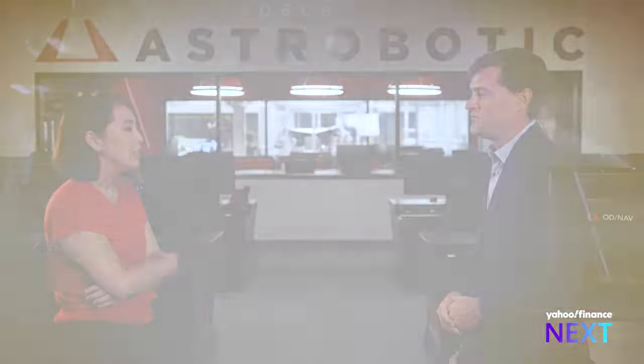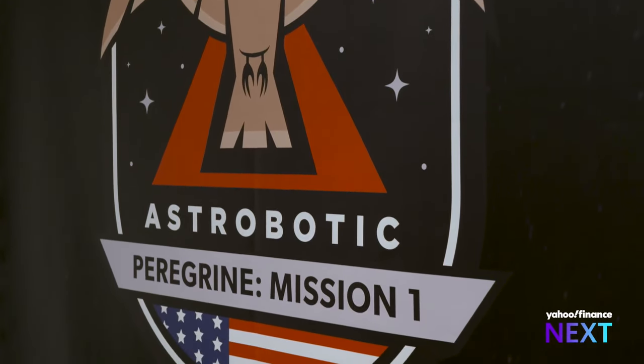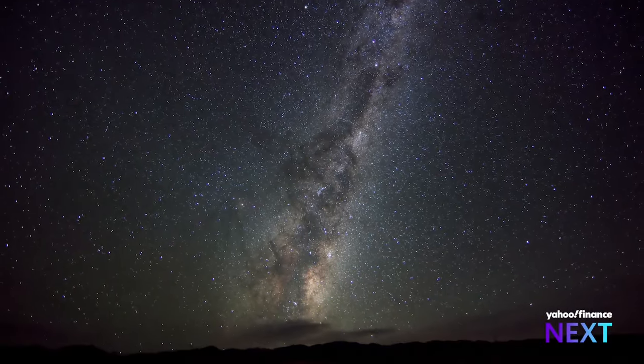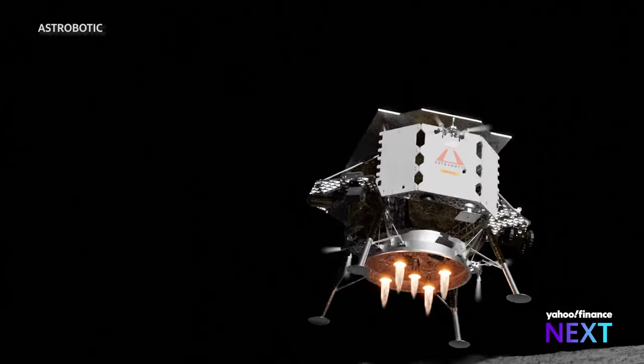Astrobotic's mission is about democratizing access to the moon. Why is it so difficult to get there? First, you've got to build the spacecraft here on Earth and get it up into space — that's relatively easy now, especially with the rise of commercial launch groups like SpaceX making access to space affordable and routine. But the next big challenge is building a spacecraft that can fly for up to a month or more through space, get out to the moon, drop into lunar orbit, and then descend for a soft landing on the surface. No private group has so far been successful landing on the surface themselves. We hope to be the first.